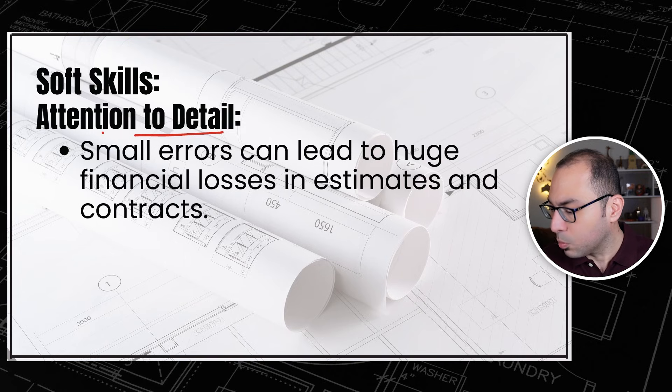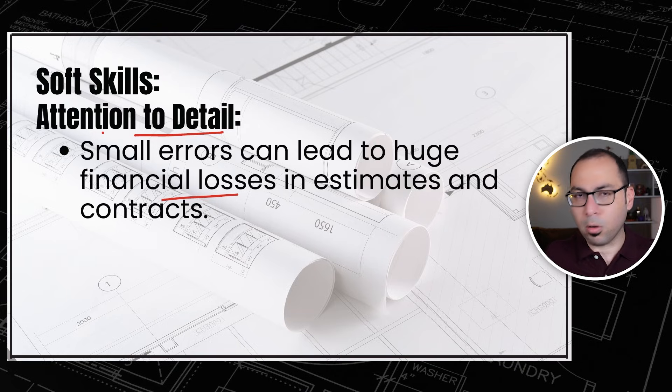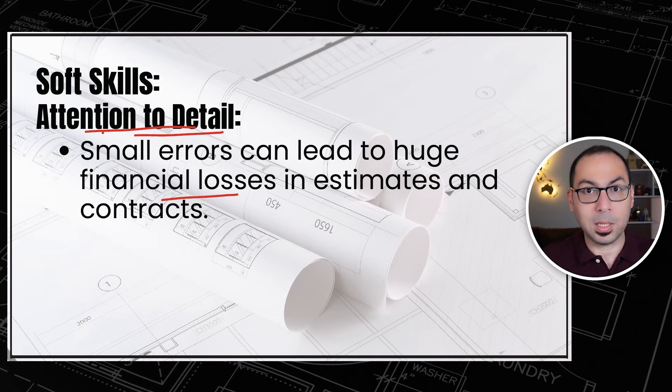Attention to detail is also a critical soft skill. Small errors can lead to huge financial losses in estimates and contracts. For example, entering a rate of 100 instead of 1000 — missing a zero — when multiplied by a large quantity becomes a very significant error. You must be careful when estimating, doing variations, and in all these aspects.